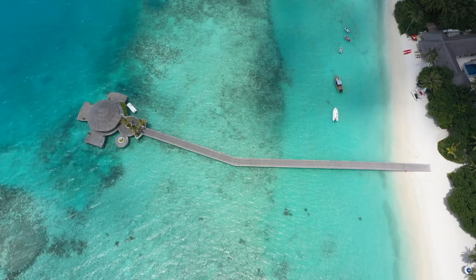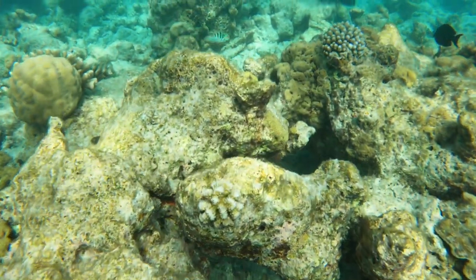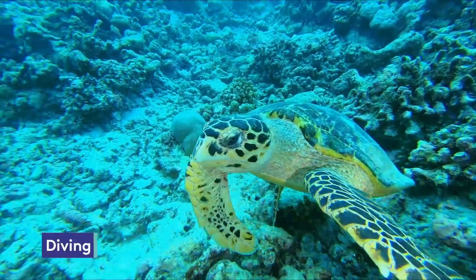The Maldives is fantastic for snorkeling and scuba diving. These waters are a kaleidoscope of colorful coral, fish, and sea life.